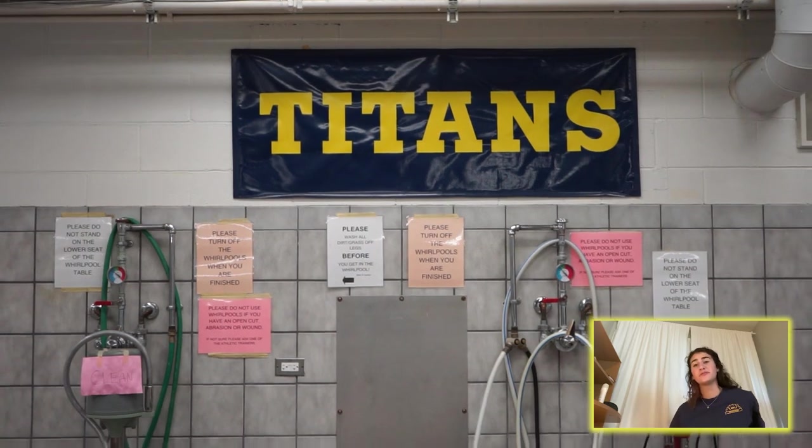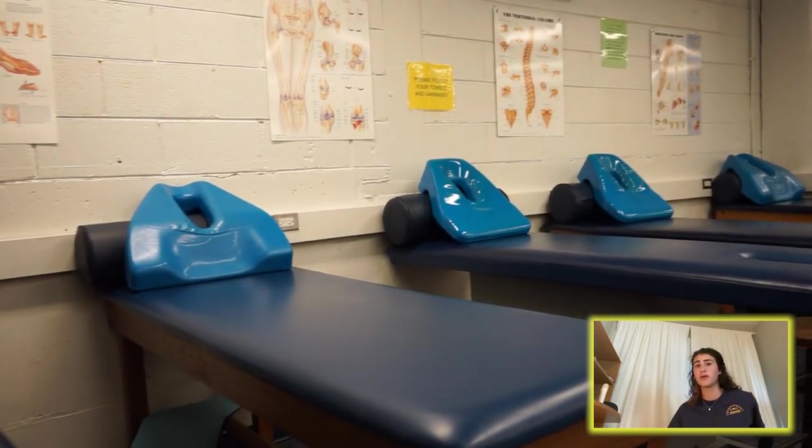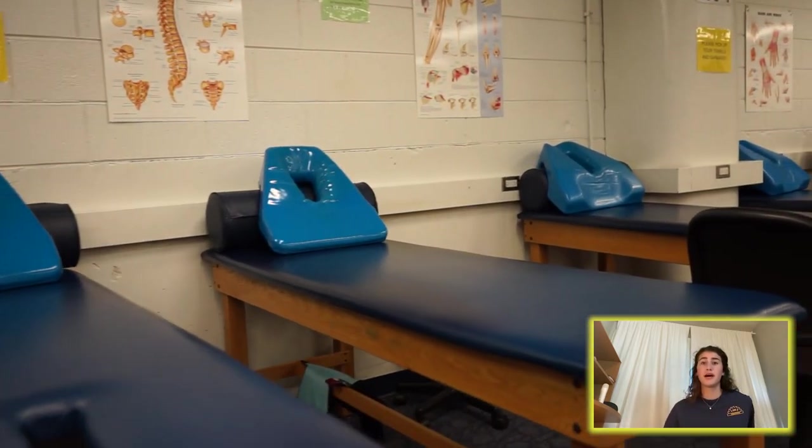Hi Glenbrook South, my name is Tessa Lobley and I'm a senior. Welcome to the Athletic Trainers Room. This is a really great place to go for either PE or an after-school sport. If you're ever injured or think anything's wrong with you, the trainers are really helpful.